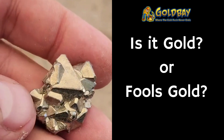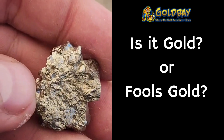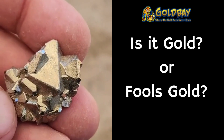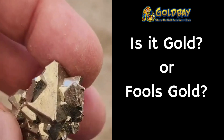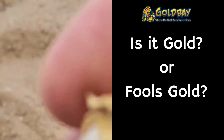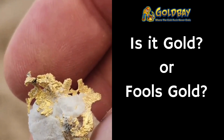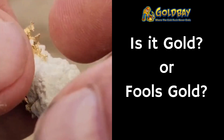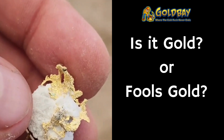Here's number eight. Is it gold, pyrite, or something else? Number nine — is this gold, quartz, pyrite, or something else?